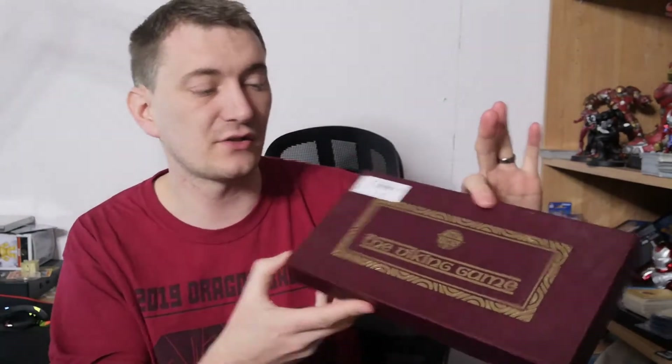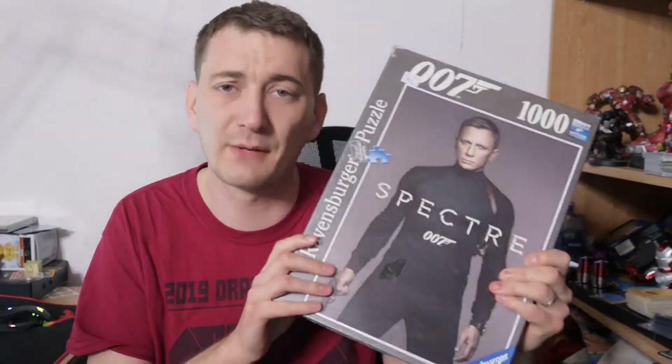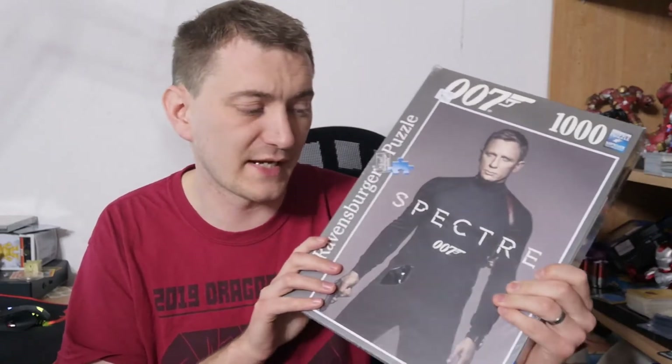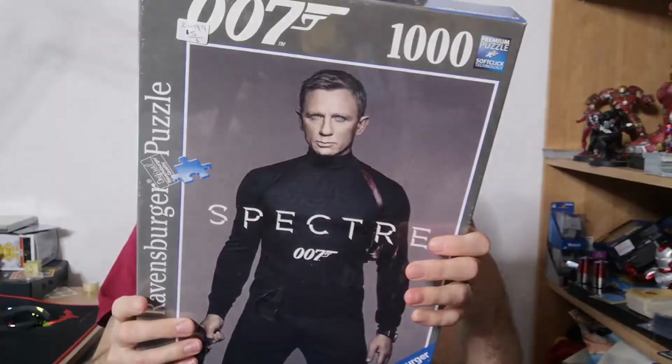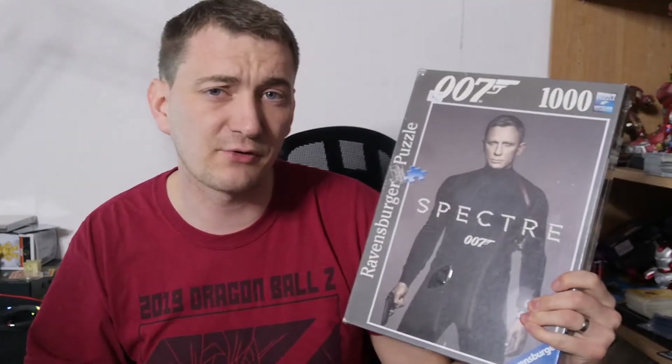James Bond 007 Spectre 1000-piece puzzle — I paid £2.99. The going rate is anywhere between £20 to £30. A new James Bond film is due in the near future but has been delayed, so I'll list it anyway. It features the very handsome Daniel Craig.